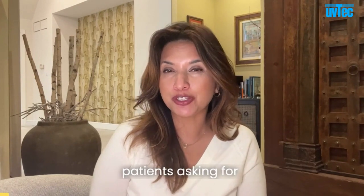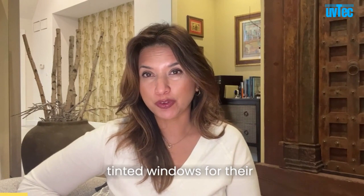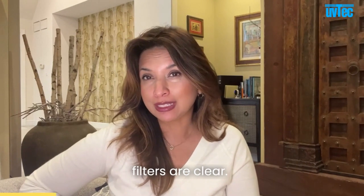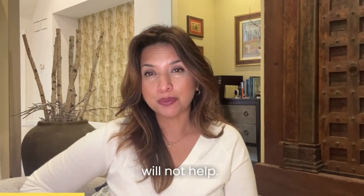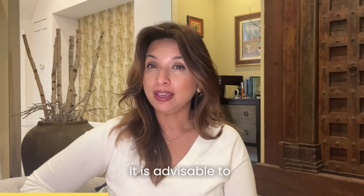We often get calls from patients asking for letters for getting tinted windows for their cars to block UV. The problem with this request is that UV filters are clear, so if your intention is to just block UV, a letter of this sort will not help because we do not actually advise tinting your windows to block UV.